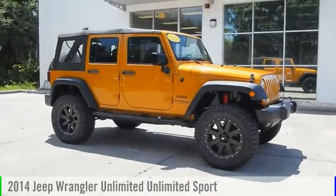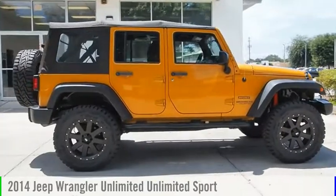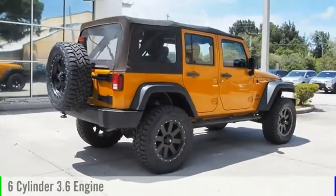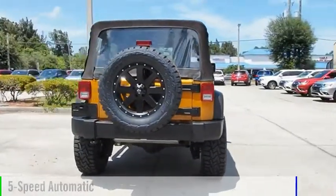Looking for the right vehicle? Check out the 2014 Jeep Wrangler Unlimited. This vehicle is powered by a four-wheel drive, six-cylinder, 3.6-liter engine, and comes with a five-speed automatic transmission.